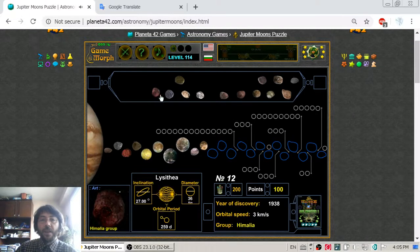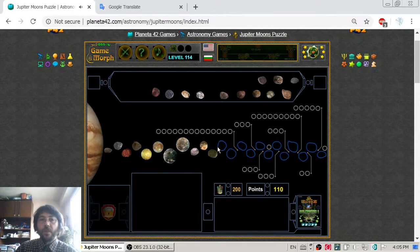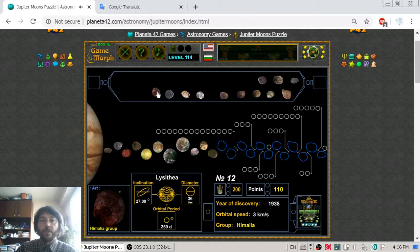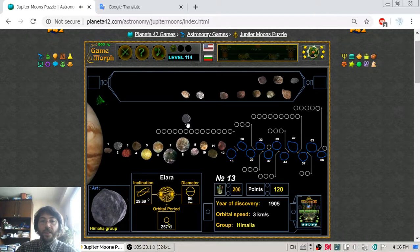Moon number eleven is Himalia, which forms this group of moons, with a diameter of 170 km. Moon number twelve is Lysithea, again in the Himalia group. And moon number thirteen is Elara, also in the Himalia group. With Elara, the Himalia group ends.